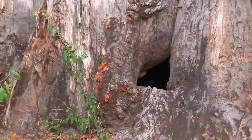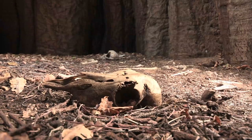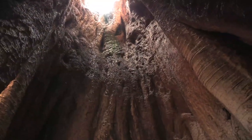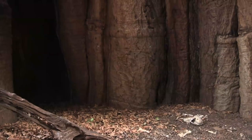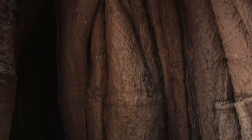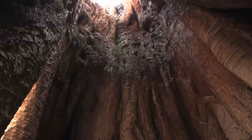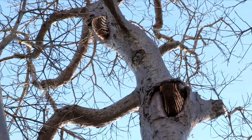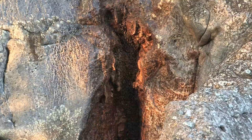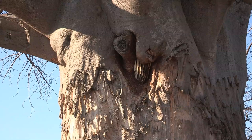This hollow tree has been used by a leopard to hide its kills from other predators. Bats roost in the folds and crevices. Bees frequently build their hives in the trunk's crevices. Honey has always been highly prized by rural communities, who go to great lengths to harvest it from high up in the branches.